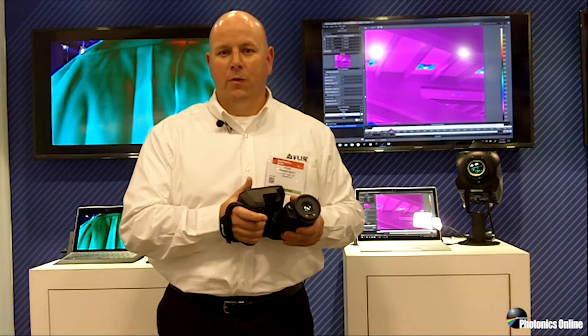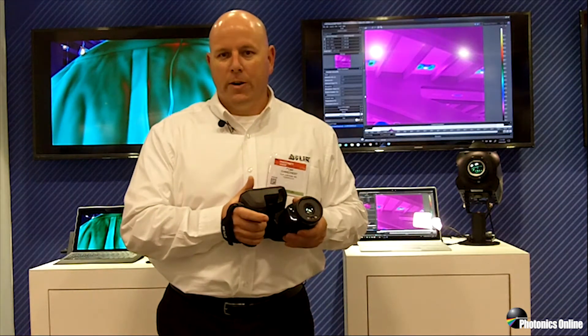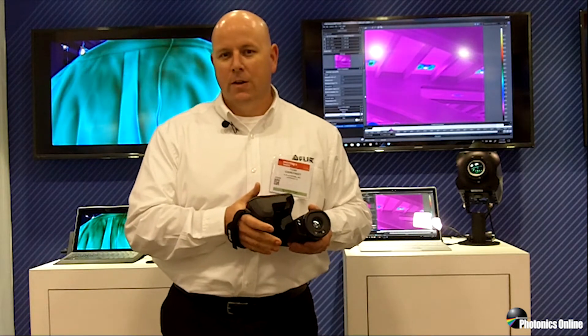Hi guys, Ross Overstreet with FLIR Science Segment at Photonics West. Today we want to talk about the types of IR cameras frequently used for science and R&D applications. We have science-grade cameras ranging in price from under $10,000 to over $100,000, so sometimes it's tough to figure out the best camera for the application.